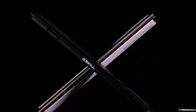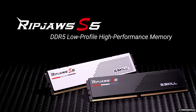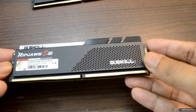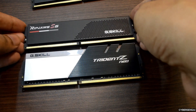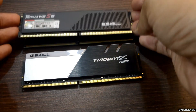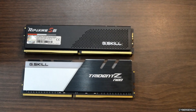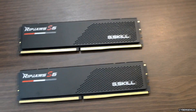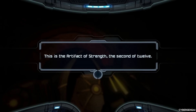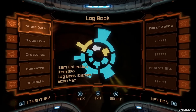Engineered with Intel XMP 3.0 technology, this memory kit can be easily overclocked with a simple BIOS setting, unlocking its full potential for enthusiasts seeking maximum performance. Constructed with a sleek matte black heat spreader, the RipJaws S5 Series exudes a premium aesthetic that complements any high-end build. G.Skill's rigorous testing and quality control ensure rock-solid stability and compatibility with the latest Intel and AMD platforms, making this memory kit a top choice for discerning enthusiasts and professionals alike.